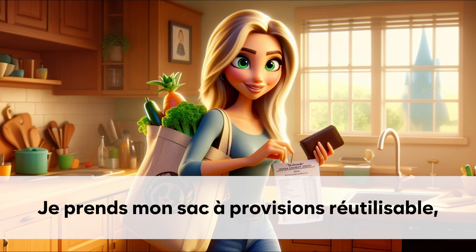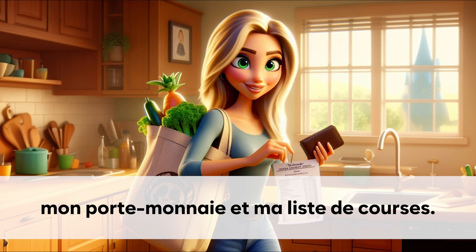Je prends mon sac à provision réutilisable. Mon porte-monnaie et ma liste de courses.